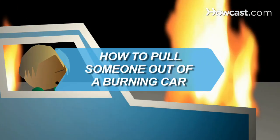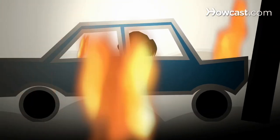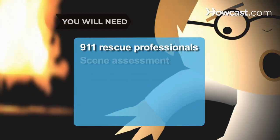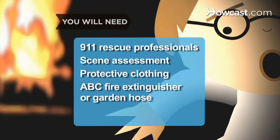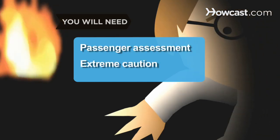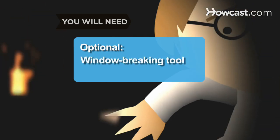How to Pull Someone Out of a Burning Car. It's a situation you hopefully will never encounter, but just in case, make sure that you know what to do. You will need: 9-1-1, rescue professionals, scene assessment, protective clothing, ABC fire extinguisher or garden hose, safe spot, passenger assessment, extreme caution, and a window-breaking tool.